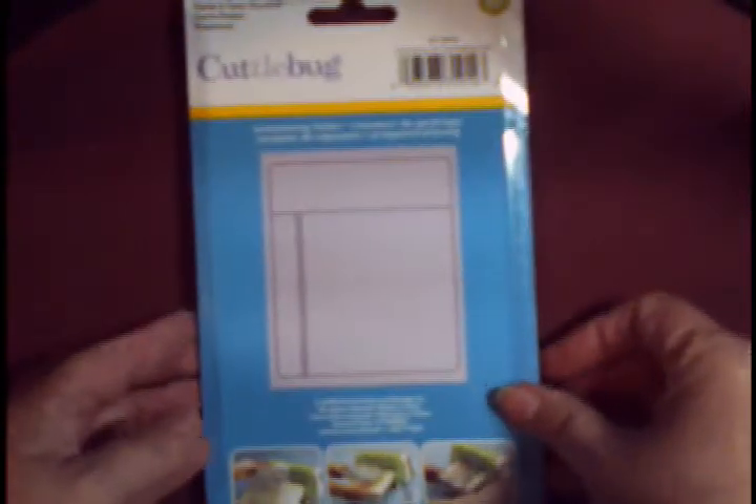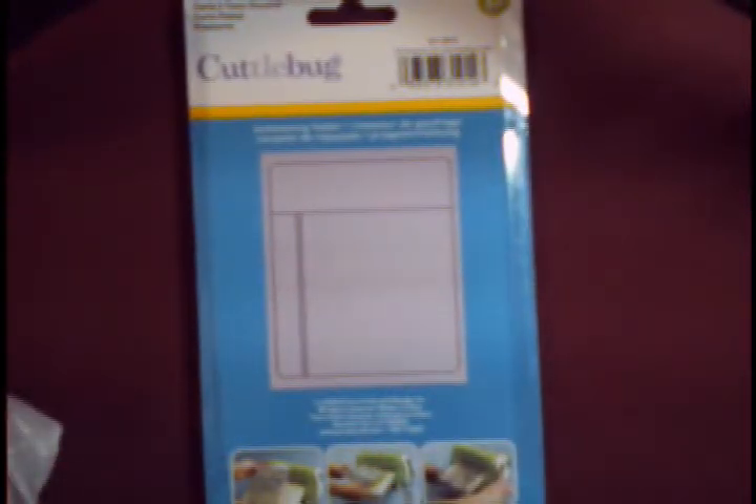And then this is another embossing folder. It looks like that on the back — that might be a little bit easier to see. We're zooming in again. And this one was $4.95.